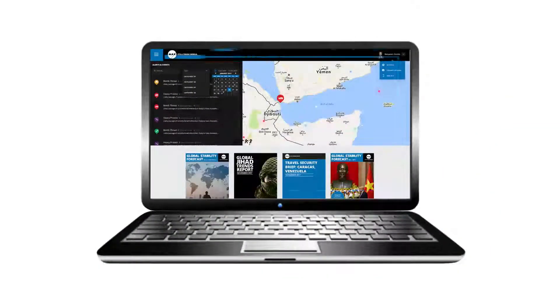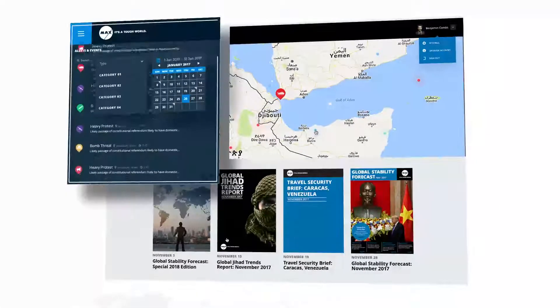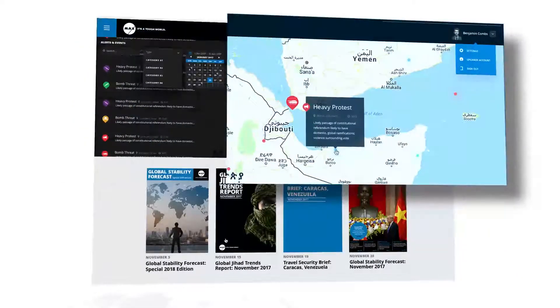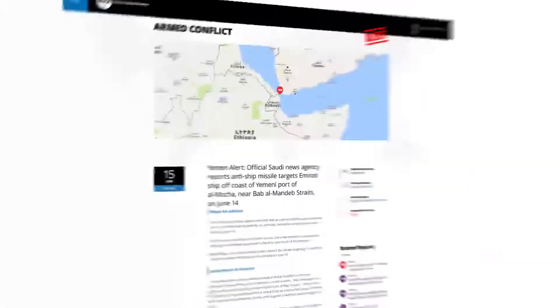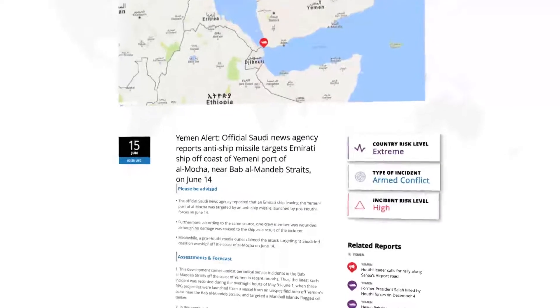The information you need is always just a click away. See real-time updates, risk-related events and developments worldwide. Get instant access to security and tactical incidents. Understand threat levels,